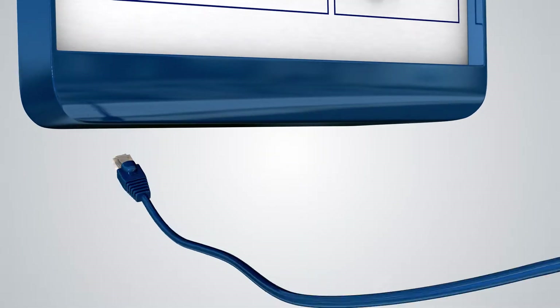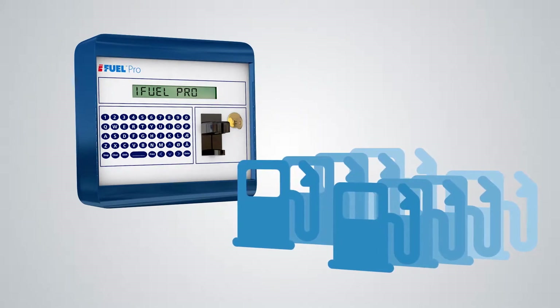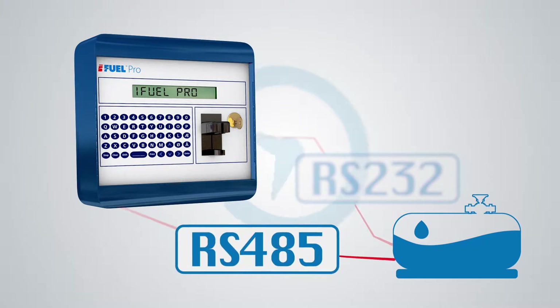Alternatively, connect via LAN cable to an existing router. Connect up to 8 pumps to the iFuel Pro to incorporate a range of different products. Link a tank gauge and the stock movements will be automatically transferred and displayed in real-time.